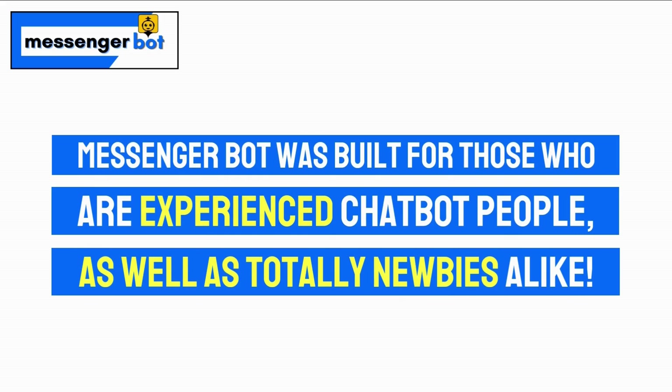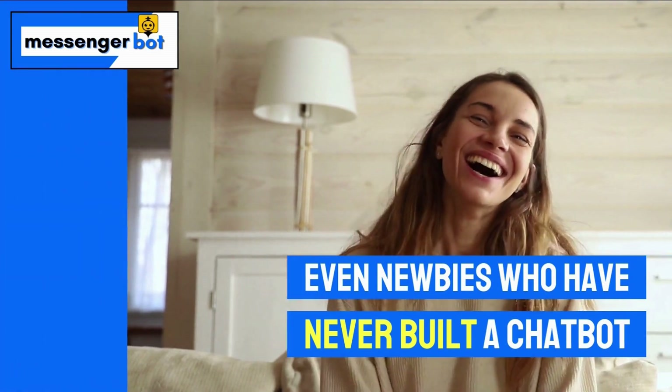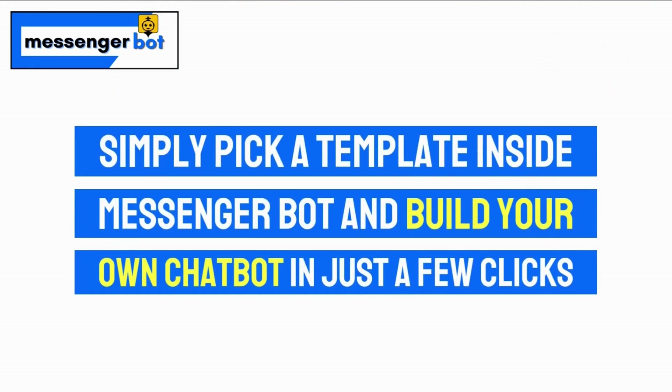MessengerBot was built for those who are experienced chatbot users, as well as total newbies alike — even newbies who have never built a chatbot. MessengerBot even includes a Visual Flow Builder. Simply pick a template inside MessengerBot and build your own chatbot in just a few clicks.